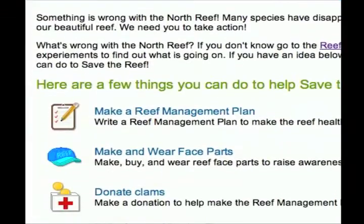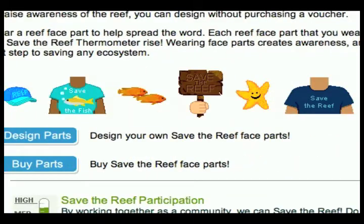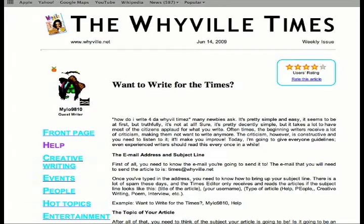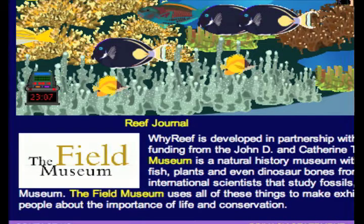They can write a reef management plan, they can buy and make and wear face parts — like a Save the Reef t-shirt. They can donate clams to support the reef management plan, and they can write articles to the Wyville Times. So this is more something that we view as a free time or after school activity.